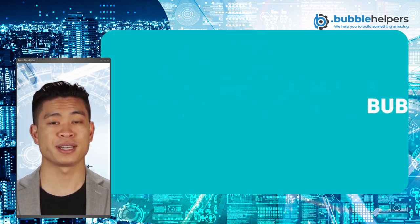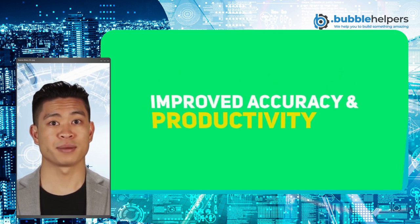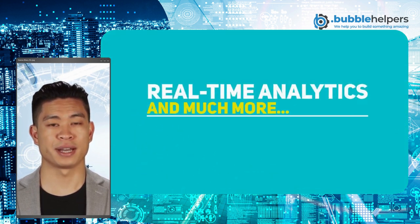Bubble has many benefits, such as increased efficiency and cost savings, improved accuracy and productivity, real-time analytics, and much more. It can help you automate mundane tasks, make faster and more informed decisions, and stay ahead of your competition. Those are just a few advantages that Bubble integrations with AI can offer.